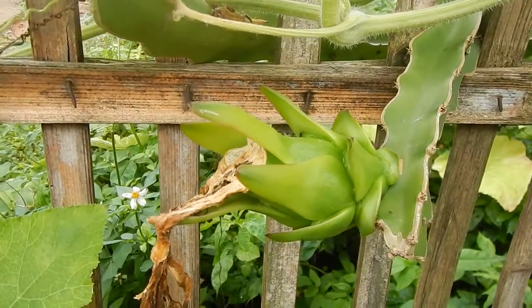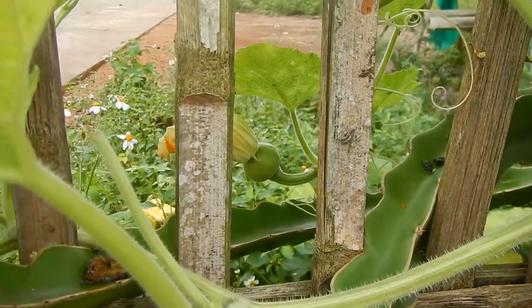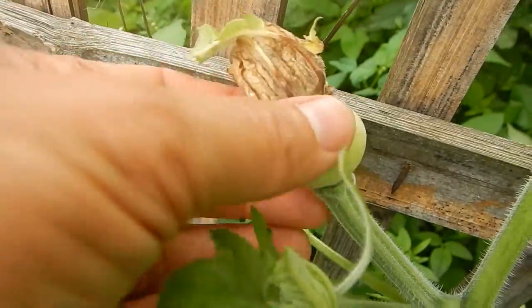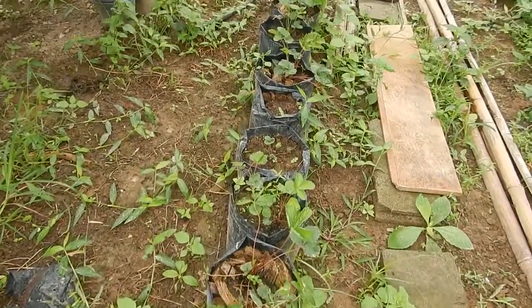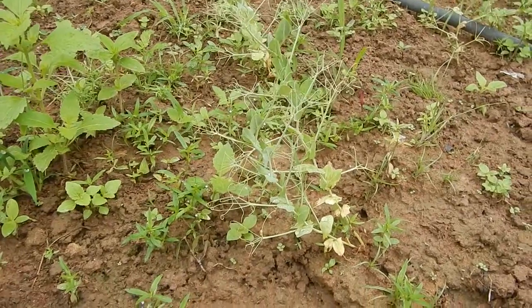Dragon fruit and pumpkin, and another pumpkin. I don't know what the plan with the strawberries is. Attempting to grow green peas.